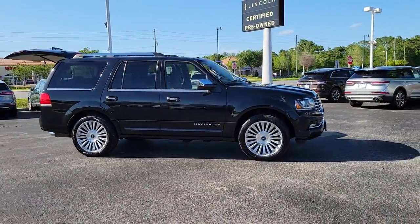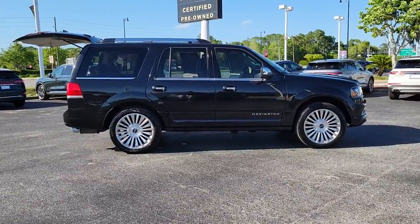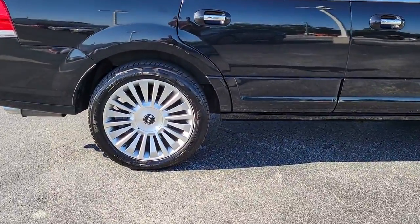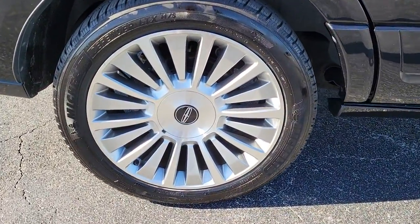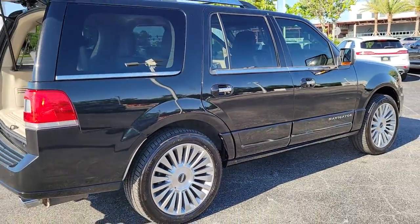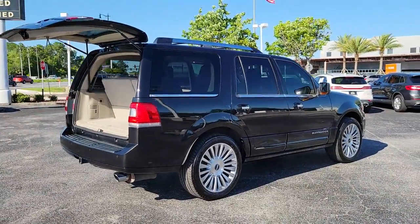Go big or go home — here's a full-size Navigator, the luxury three-row SUV that's designed for grand adventuring. From its superior craftsmanship to its burly towing capacity to its smooth responsive handling, this vehicle has what it takes to build priceless road trip memories.